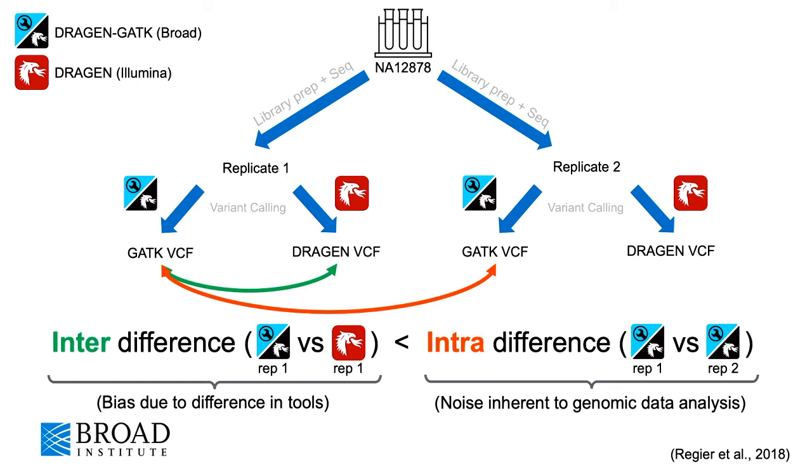And if we find that the inter-tool difference, which is the bias due to the difference in tools, is smaller than the intra-tool difference, which is just the noise inherent to genomic data analysis, then we determine these two pipelines to be functionally equivalent.